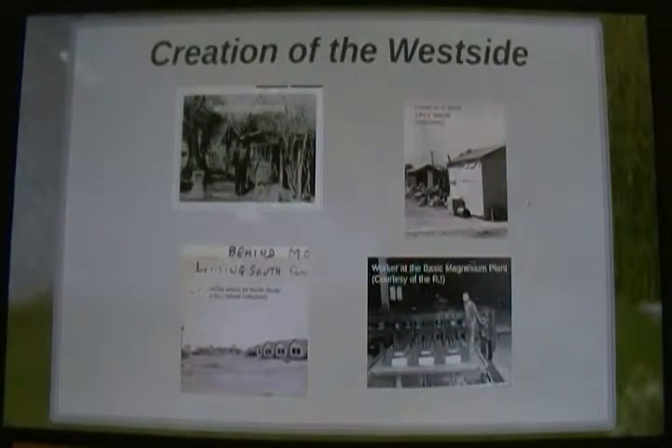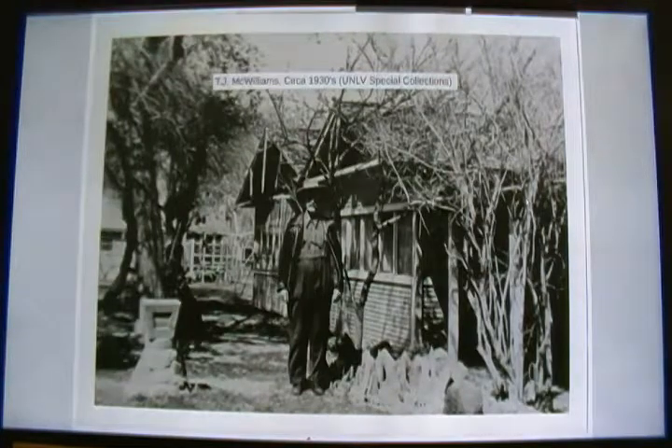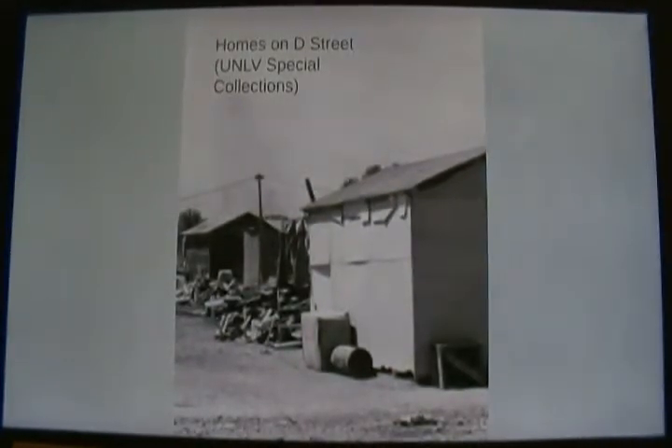Originally, the creation of the West Side was named after McWilliams Townsite, after a Utah pioneer who originally sold lots for a railroad town. After the first burst of residents and the downfall of the railroad location, a downward spiral in the economy forced McWilliams to sell the lots in 1905, and the area was renamed Clark Township. The West Side of Las Vegas then became populated because of the need for workers for the construction of the Hoover Dam and the need for employees in the magnesium plant in Henderson, which was in full force because the United States was in World War II.